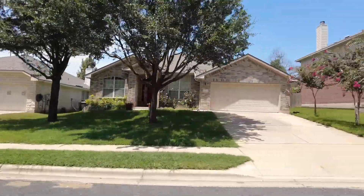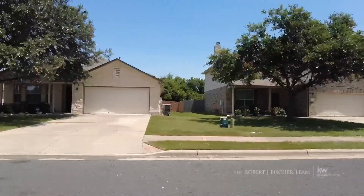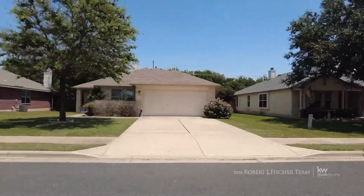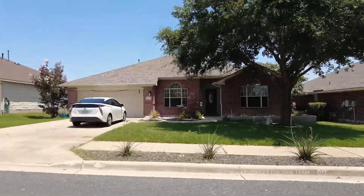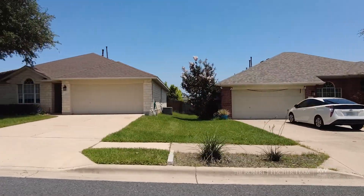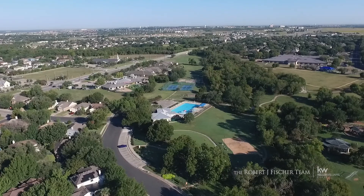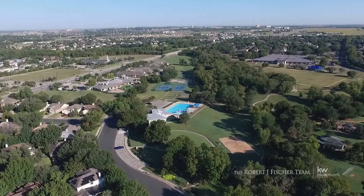Twenty years of architectural design changes culminated in the patchwork of lovely properties that make up Chandler Creek. Homes range in size from three bedrooms and two bathrooms all the way to six bedrooms and four bathrooms. Square footage can be anywhere between 1,200 and 3,300 and beyond.